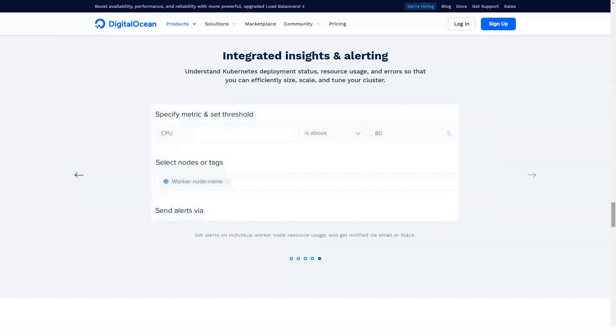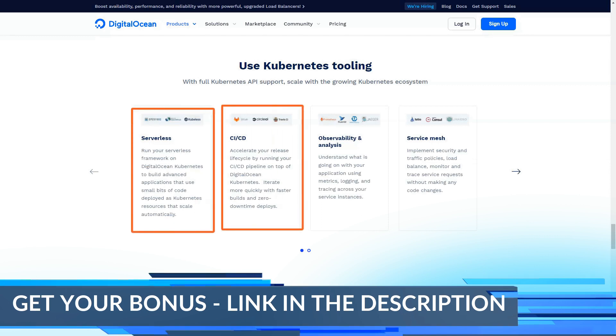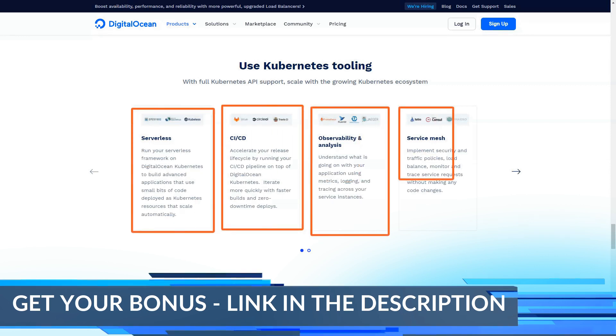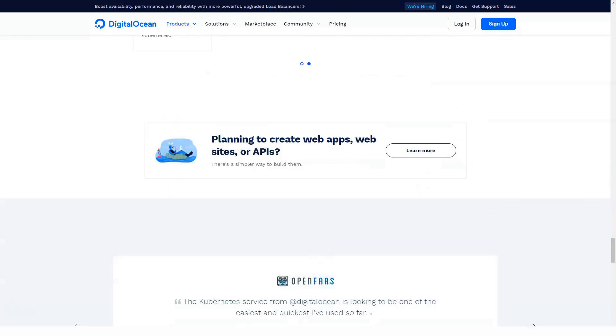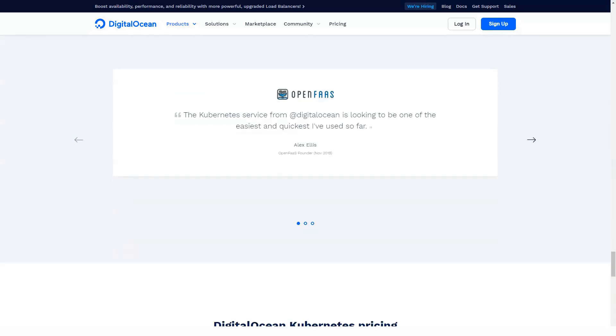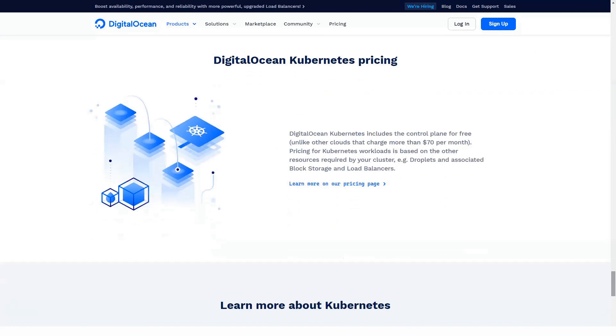Number 11: Server location. The location where the servers are located is of utmost importance when hiring hosting. This will help your project in the web loading part. DigitalOcean is a pretty complete service — it has a large number of providers in most countries of the world, so it is an international service.